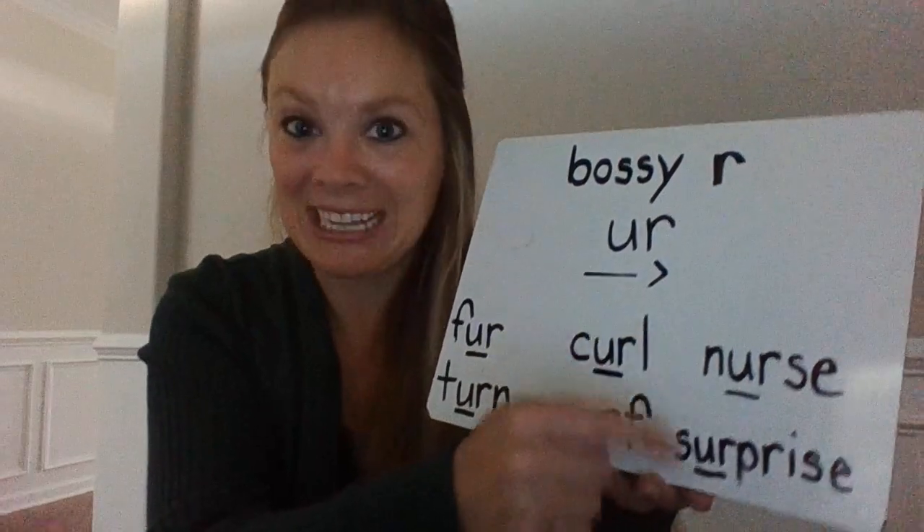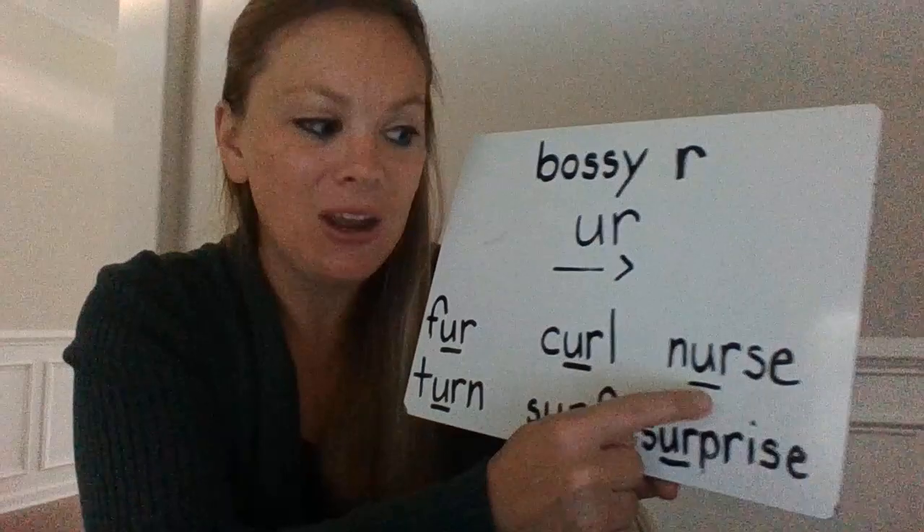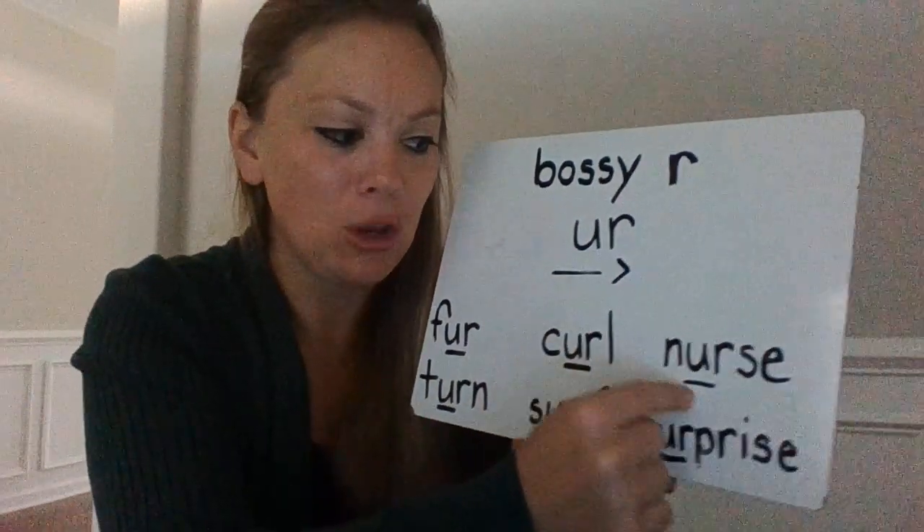And I added two big words. Let's do the first one. N... UR... S... nurse.